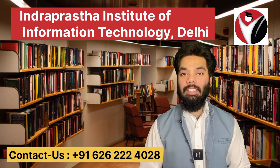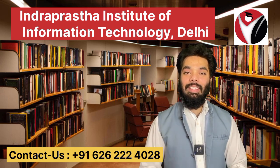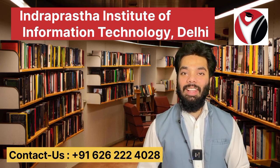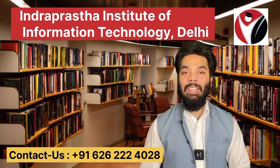Hello everyone, welcome back to Campus — one stop for all your college queries. Today we are going to talk about B.Tech from Indraprastha Institute of Information Technology. If you watch the video till the end, please subscribe to our channel and don't forget to press the notification icon so you won't miss any updates from our videos. So let's get started.